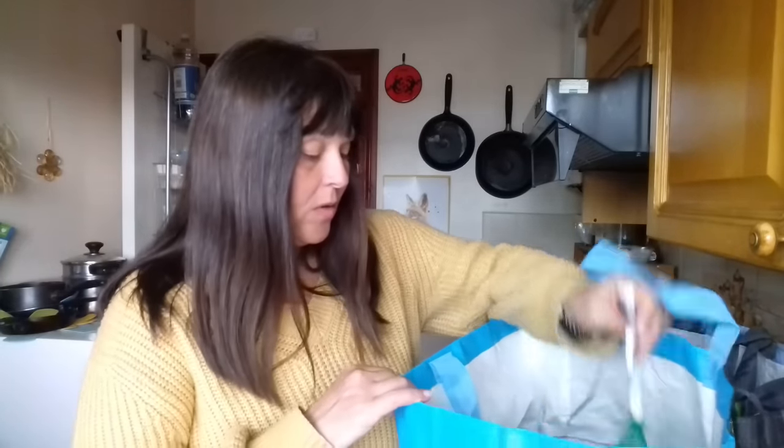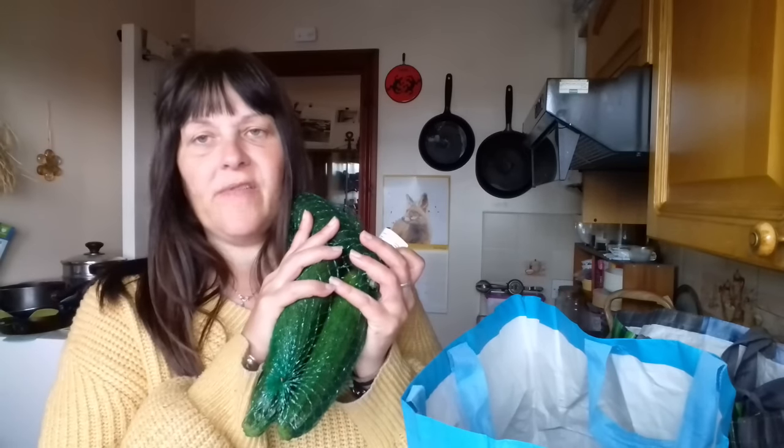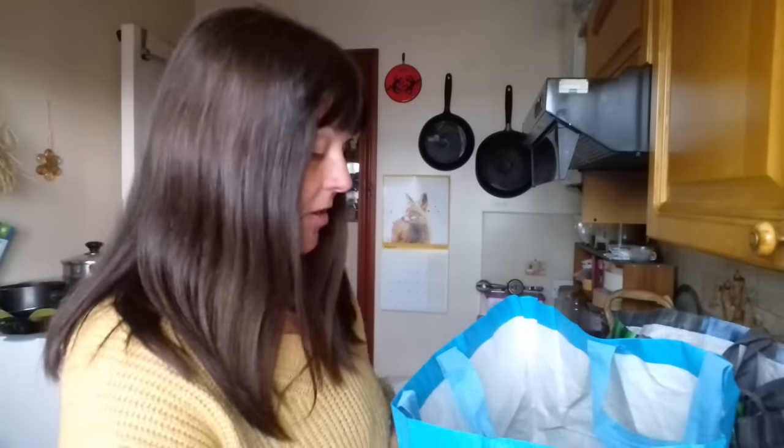I also bought courgettes. This is quite a big bag — there's five courgettes in there. This was £2.75 for five wonky courgettes, down to £1.10. I haven't had courgettes in quite a long time. So that's the last thing to have in lunches.